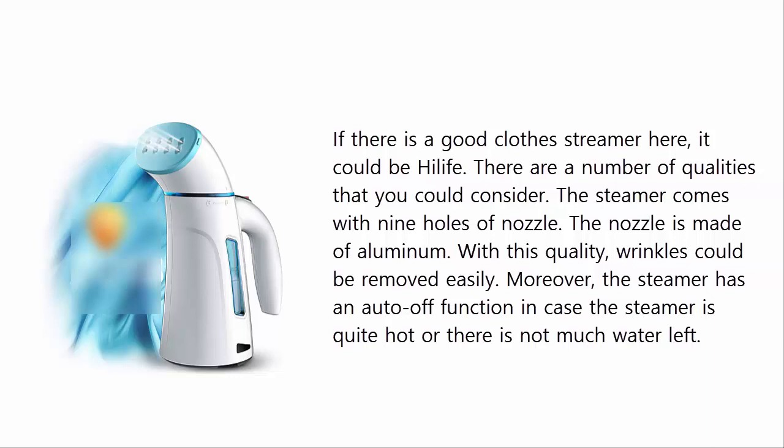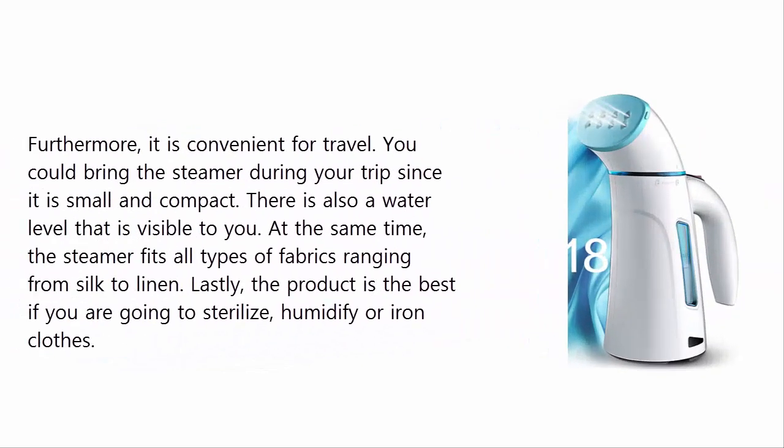Moreover, the steamer has an auto-off function in case the steamer gets too hot or there is not much water left. Furthermore, it is convenient for travel — you could bring the steamer during your trip since it is small and compact. There is also a visible water level indicator.